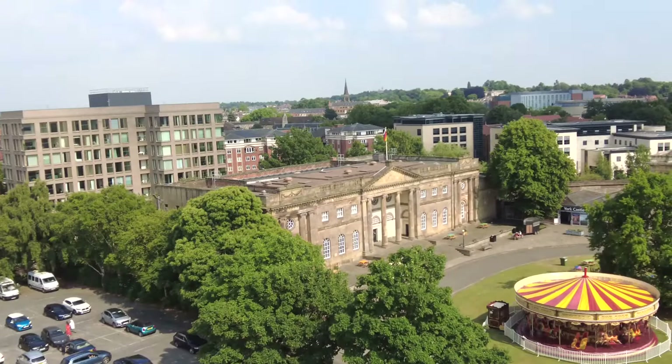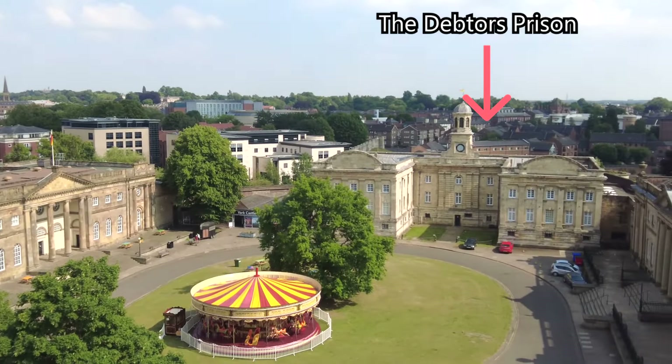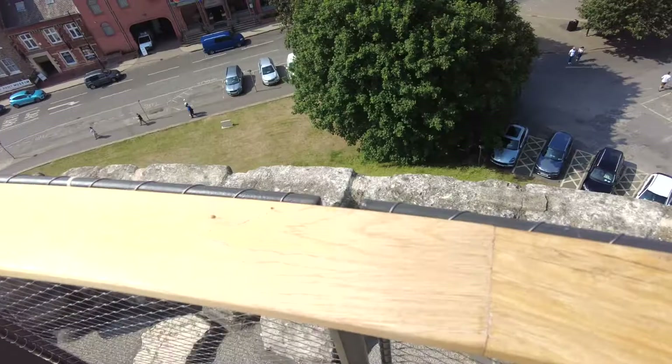On this side of Clifford's Tower, you can see the female prison, the debtor's prison, and the Assize Court, which is now the Crown Court of York.